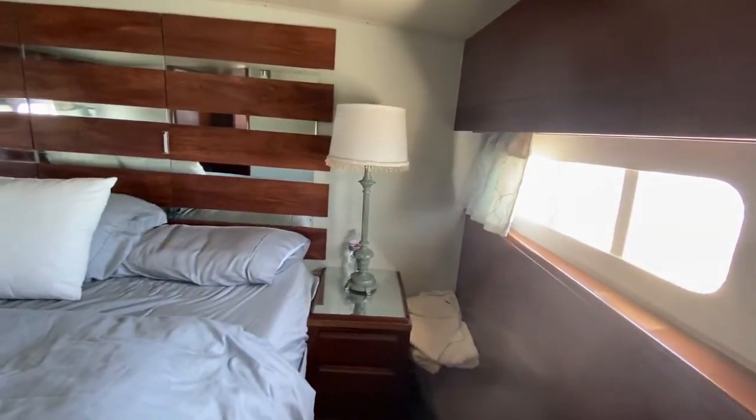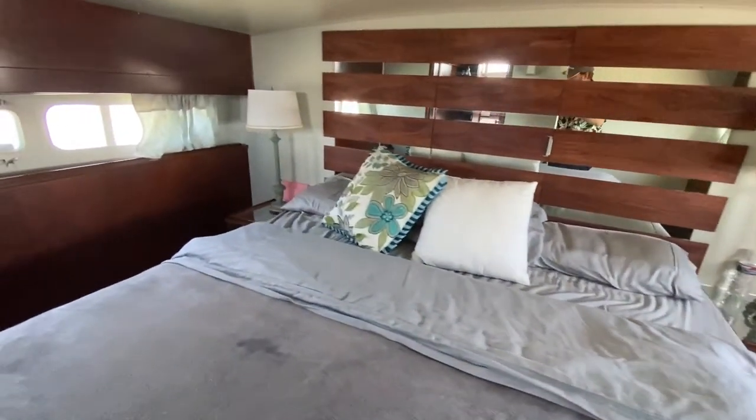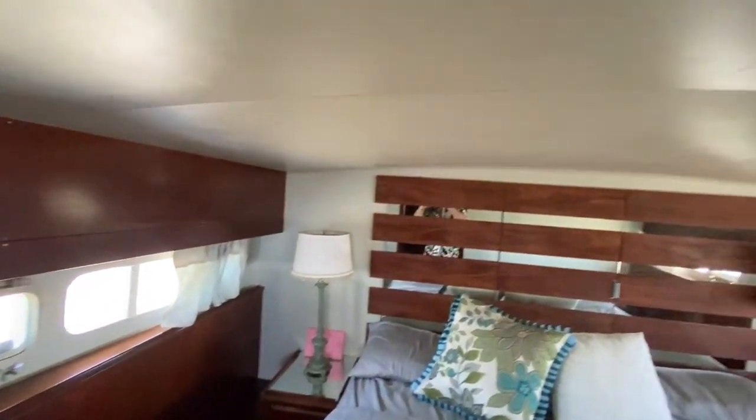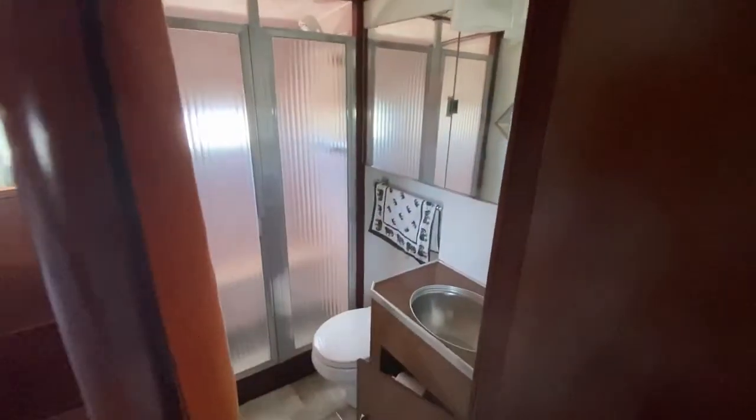There are power outlets on the left side of the bed. This is the roof lining. And then in here we have the master bathroom.